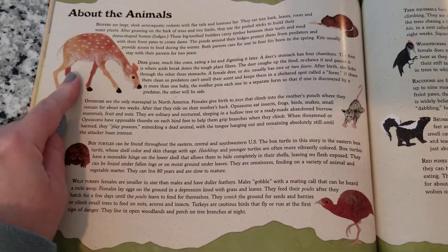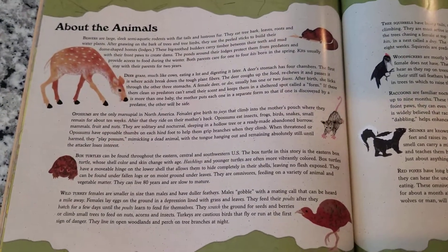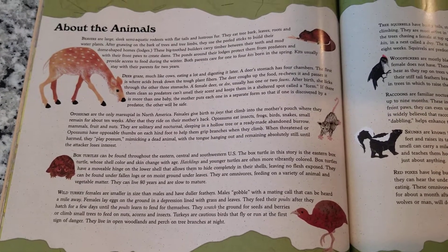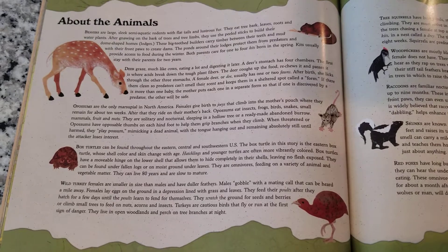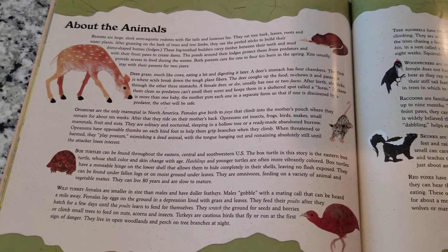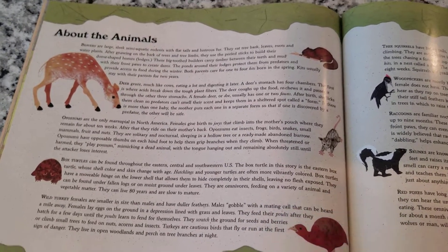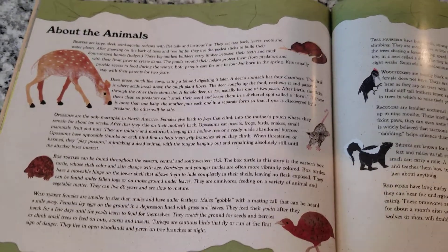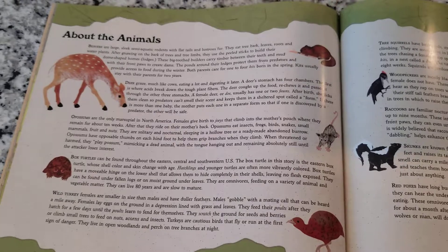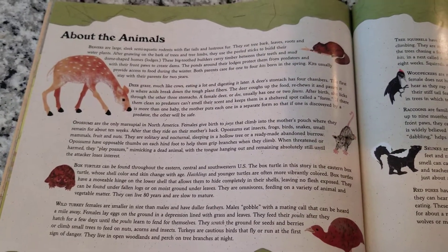The next animal is the deer. Deer are similar to cows in that they have four stomachs. They can eat and graze a whole lot during the day and digest it later. They might eat a whole lot and that goes into one stomach, where acid breaks down the food. Then the deer cough up the food from that stomach, chew it again, swallow it, and it goes into the other three stomachs. Isn't that interesting?